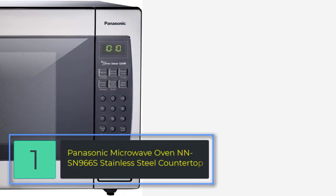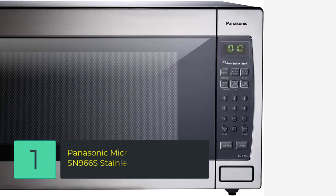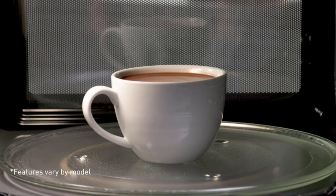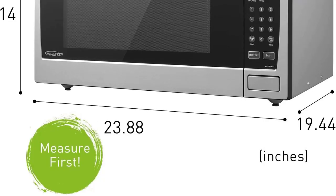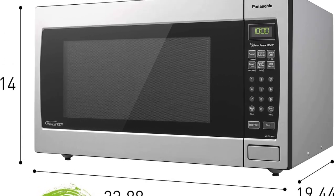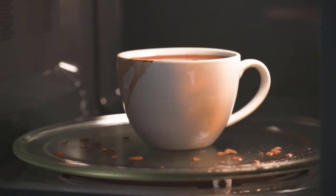Number 1: Panasonic Microwave Oven NN-SN966S Stainless Steel Countertop. This 1250-watt, high-power, 2.2 cubic foot capacity stainless steel countertop microwave features a sleek stainless steel door, base, and silver body. The powerful Panasonic NN-SN966S, built with inverter technology and genius sensor, makes a stylish and convenient addition to any home, apartment, or condo kitchen.